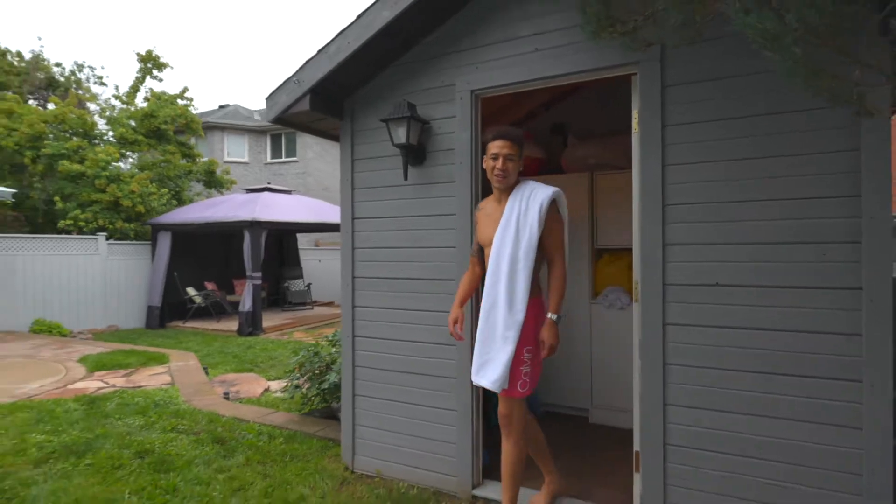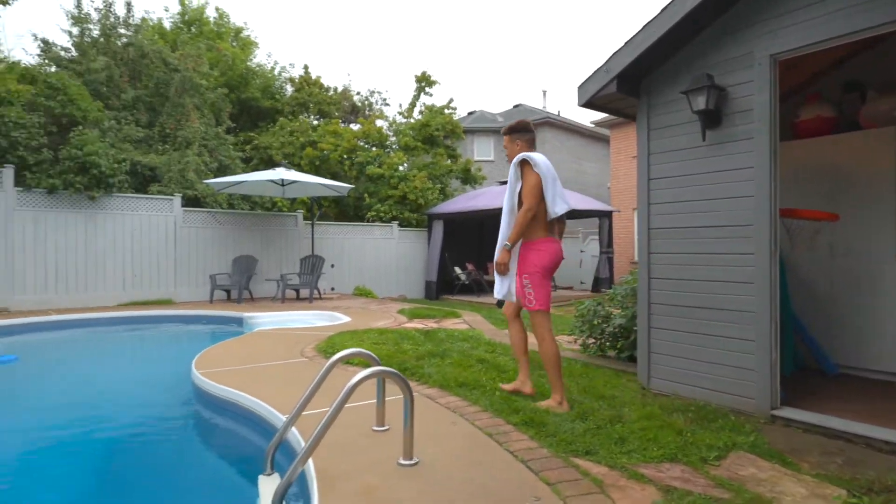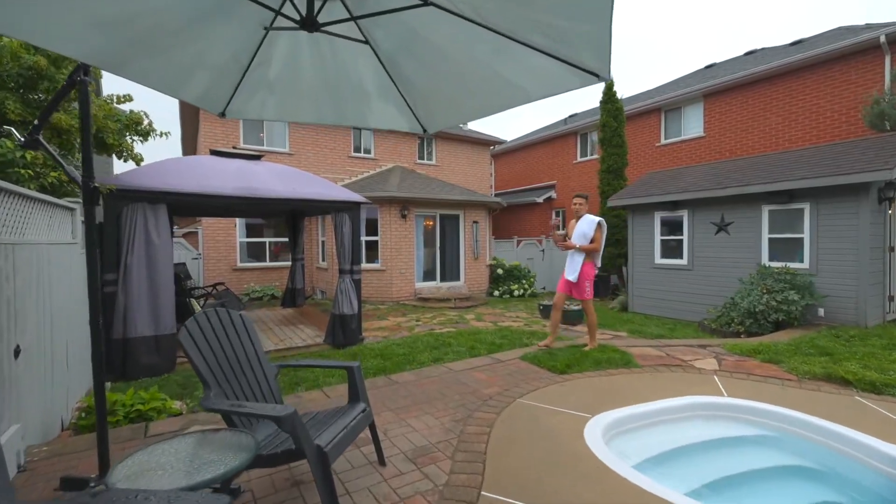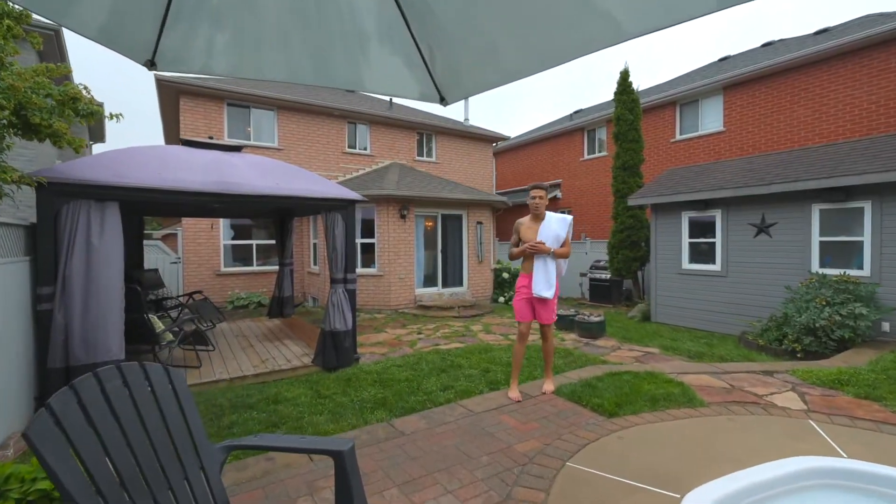And just like that, you're pool ready. Now let me show you some more features. You'll enjoy entertaining your friends and family in this stunning backyard with flagstone patio, a covered gazebo, and an amazing place to put your cooking skills to work.